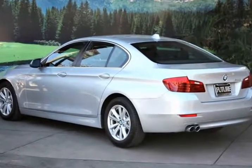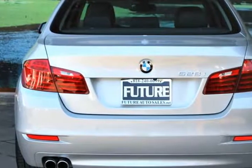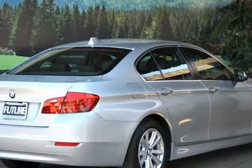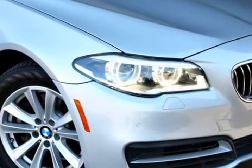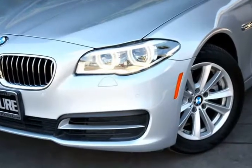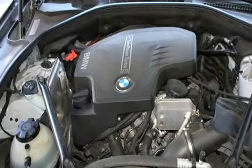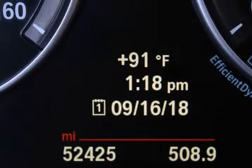This BMW masterpiece is powered by a 241 horsepower 2.0-liter turbocharged 4-cylinder that maximizes performance, perfectly paired with an 8-speed Steptronic automatic transmission with sport and manual shift modes and adaptive transmission control. This combination allows our rear-wheel drive sedan to go from 0 to 60 miles per hour in just 6.4 seconds and score an impressive 34 mpg on the highway.